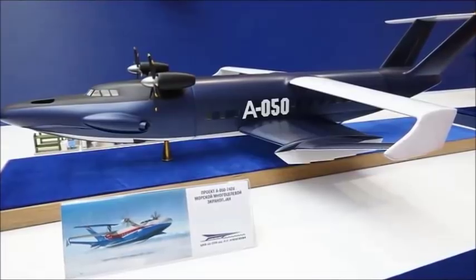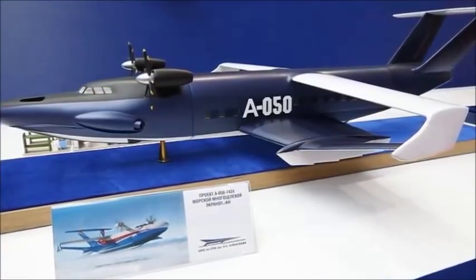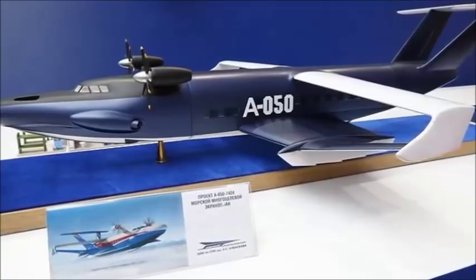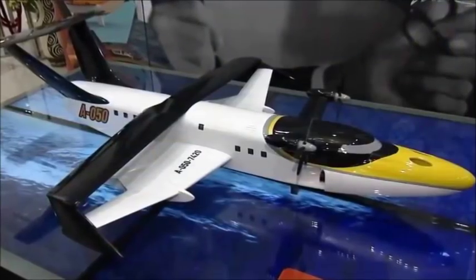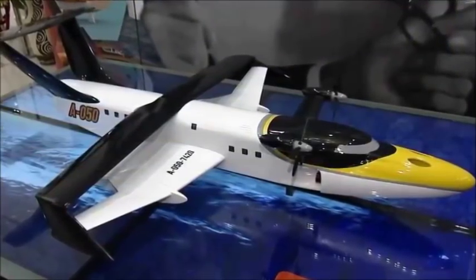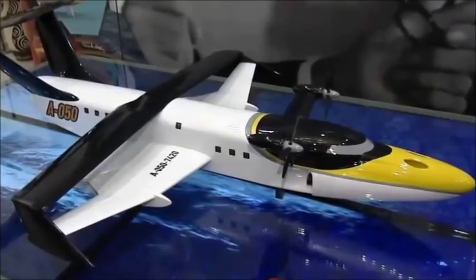The Russian embassy in South Africa has tweeted pictures of a new ground-effect vehicle, or GEV, the Cheyka A050, which it claims will be ready by 2020-2022. The unusual aircraft, which flies just a few feet above the surface of a body of water, will act as a passenger transport carrying up to 100.